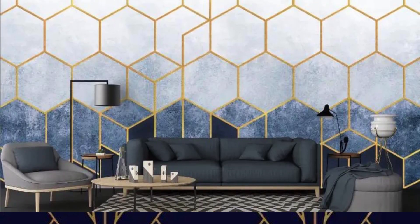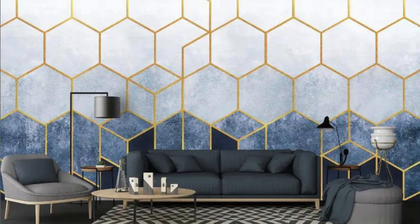Beyond its visual allure, metallic wallpaper often boasts practical benefits. Many varieties are crafted from durable materials, making them resistant to wear, tear, and fading. Maintenance is a breeze, allowing you to enjoy the radiant beauty of your walls without the stress of constant upkeep. As you embark on the journey of transforming your living spaces, consider the enduring elegance and contemporary allure that metallic wallpaper brings, turning your home into a captivating masterpiece that stands the test of time.